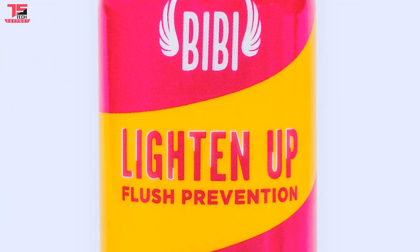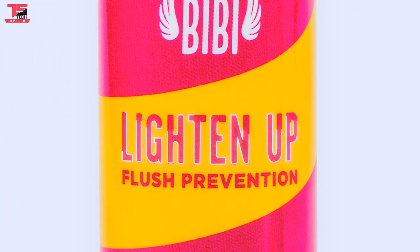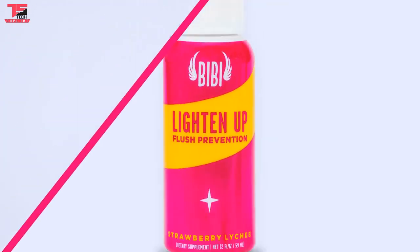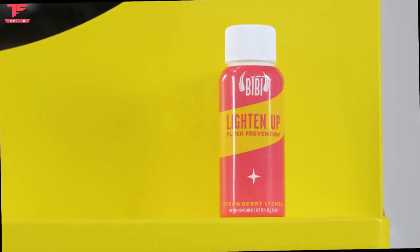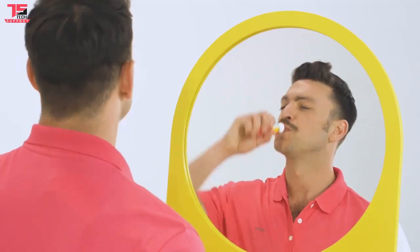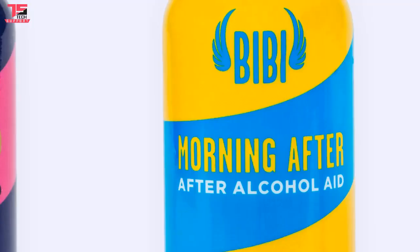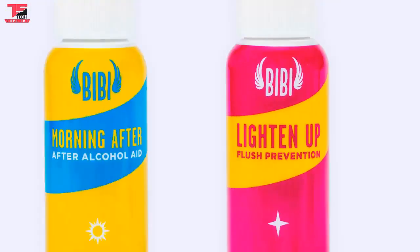Do you turn red and feel hot when you drink? Lighten Up is the drink for you. People who flush red metabolize alcohol too quickly, causing a buildup of acetaldehyde, which causes redness, increased heart rate, hot flashes, and headaches. Lighten Up uses the same awesome ingredients to prevent these effects. BB is a complete line of alcohol detox drinks that has you covered for any drinking occasion, sunset to sunrise.